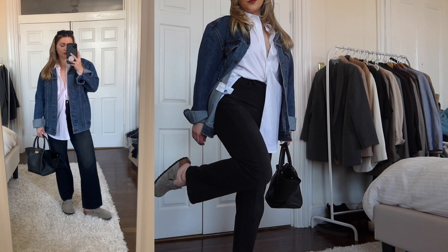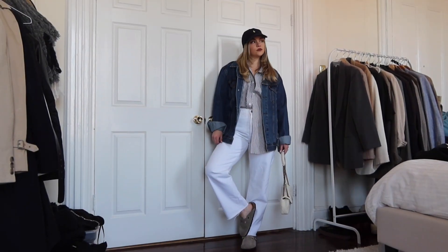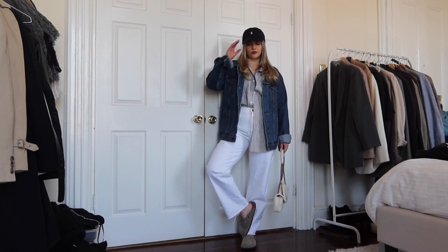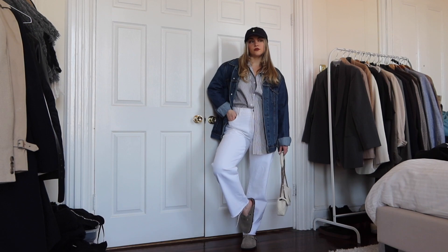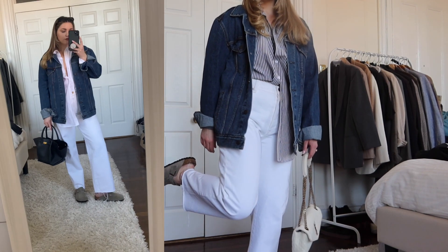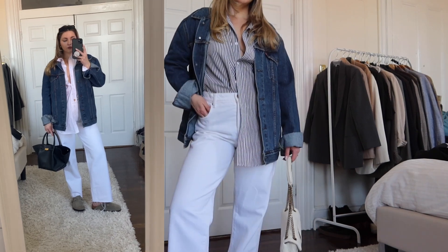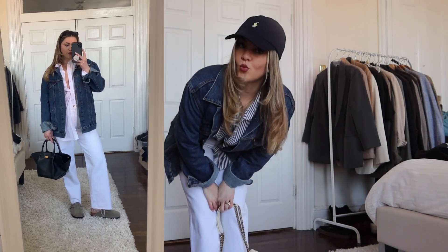Another example of making the look feel completely different is just switching out the button-down and the pants. Same look essentially, but you're just switching out the colors and the patterns, adding a hat, different accessories. And on the left, I switched out the button-down again for an all white — look at how different this whole outfit looks. So just another example.